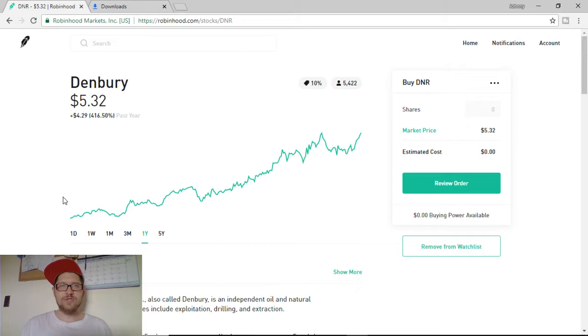I got another great video for you today on Denbury Resources Inc., or DNR. I have been watching this company for the last year and it has had extreme growth. It is up $4.29 in one year, or 416%. Now, it still technically is and was a penny stock.